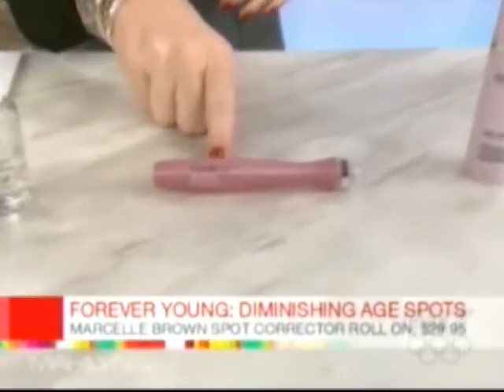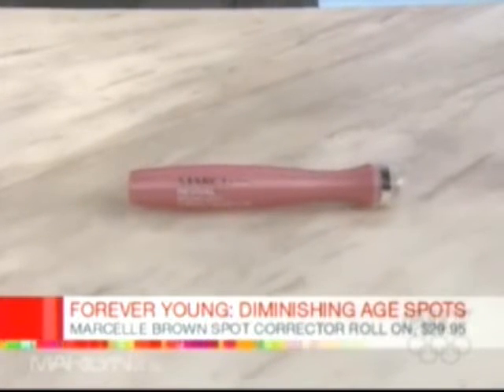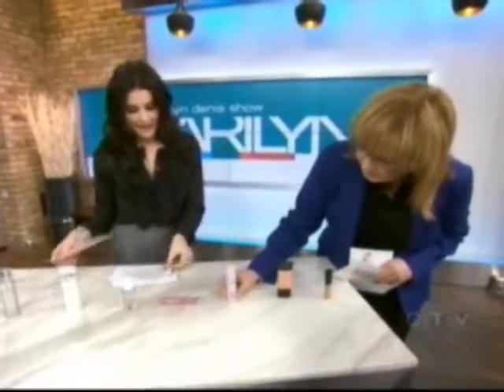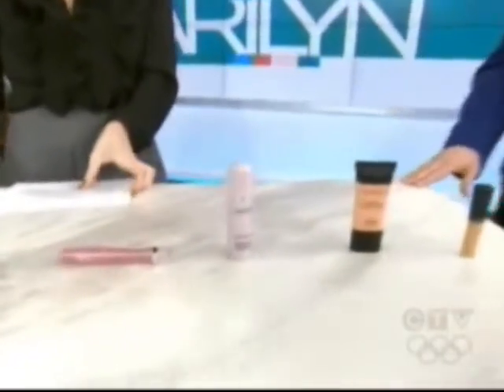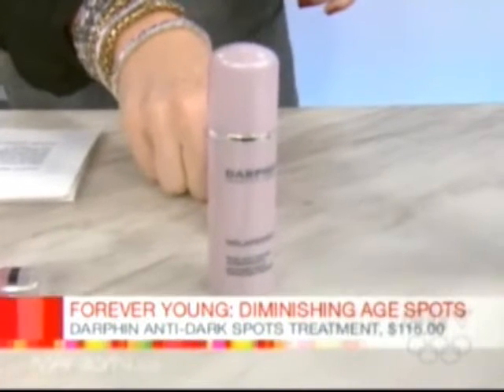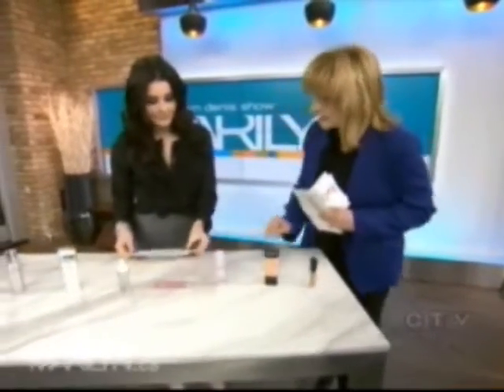Next is Marcelle, and this is a roll-on — really foolproof, great price point, and you can get it at a drugstore. You just roll it on onto any of your spots and target just that one darker spot. And this one is Darphin. This product lightens the skin, and it's been tested that after eight weeks it lightens spots by 50%. That's really impressive. It's a pump, so you can use it all over or target just the spot to get that even skin tone. It's a little expensive, but it's got results.